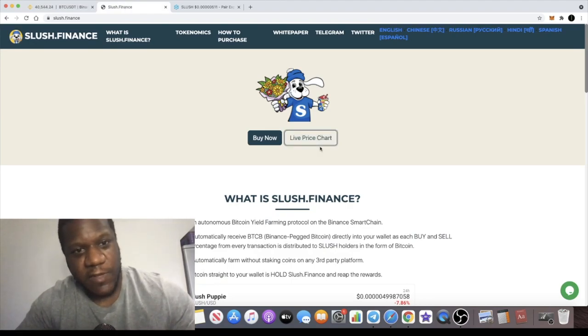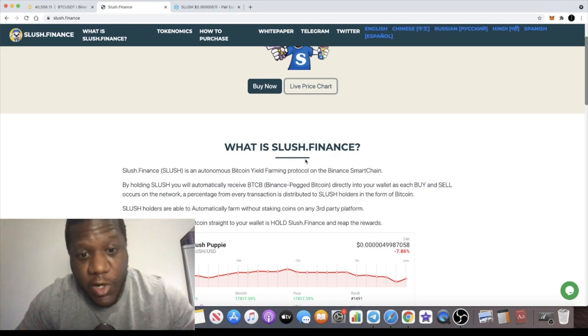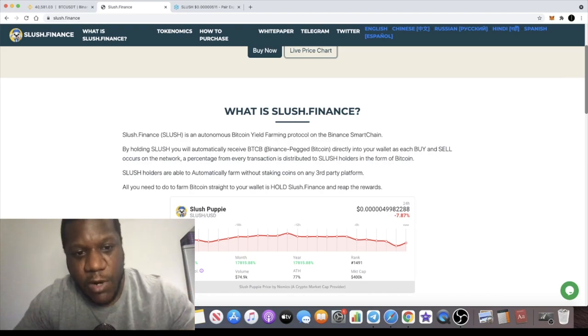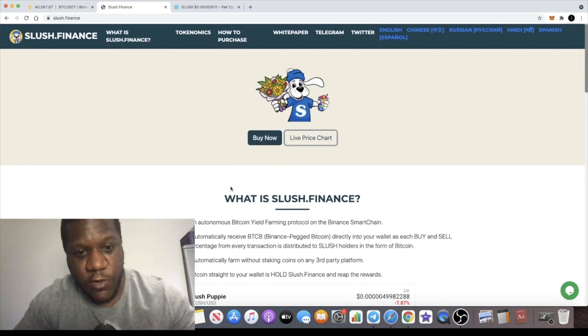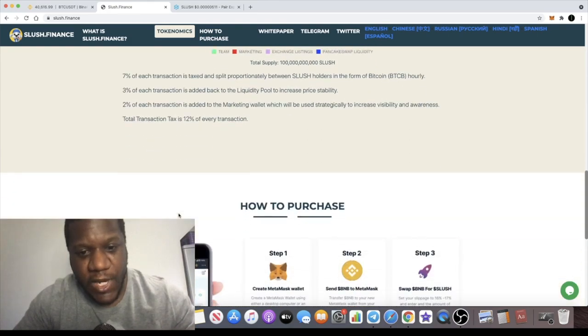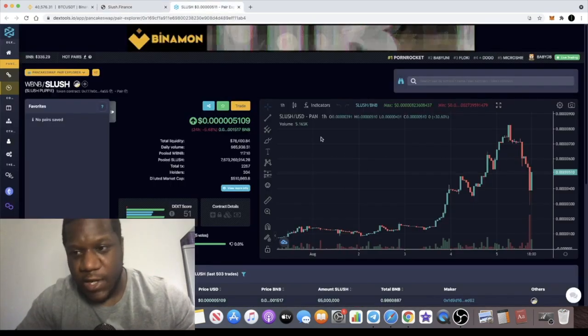We have a project here called Slush Finance, the sponsor of this video, which is on the Binance Smart Chain. It is an autonomous Bitcoin yield farming protocol. This one pays you out in BTCB — Bitcoin on the Binance Smart Chain. You can buy it on PancakeSwap, and you don't have to do anything to claim rewards — you simply hold the Slush Finance token in your wallet and you will receive Bitcoin rewards airdropped directly into your wallet.